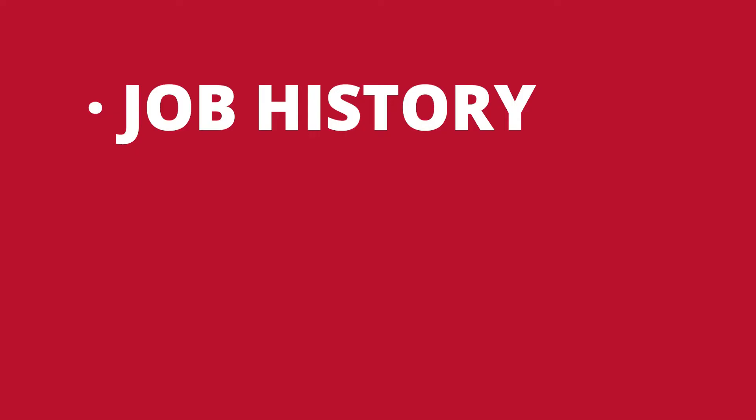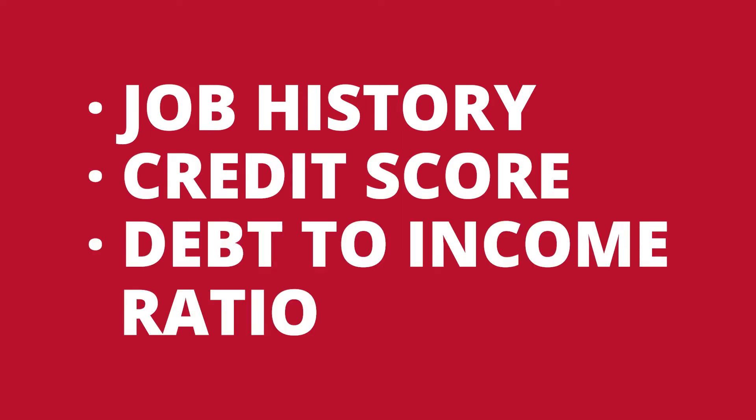Here's the good news, especially in the market we're currently in: sometimes you can negotiate to where the seller pays the buyer's closing costs. Now, let's talk about your application for a mortgage. The lender is going to look at three things: your job history, your credit score, and your debt-to-income ratio.